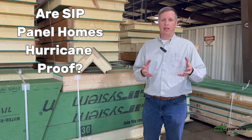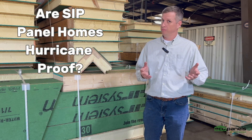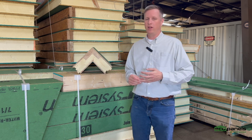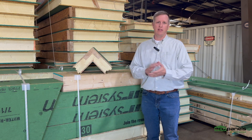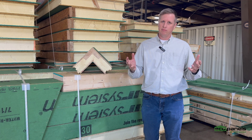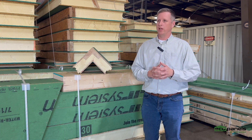Are homes built out of SIP panels hurricane-proof? I'm Josh Beasley with Eco Panels of Tennessee. We've been getting that question a lot lately. Of course, it's the fall season when we're recording this video — a lot has gone on in Florida and so forth. It's hurricane season, and so we get that question.